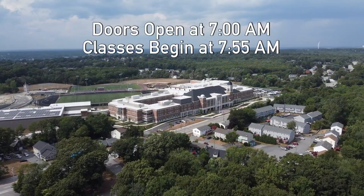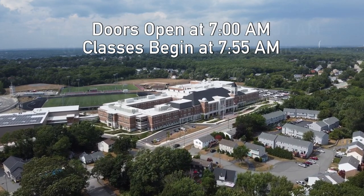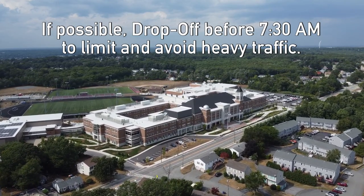I want to encourage all families to be aware that our building is open at 7 a.m. every day. We have breakfast waiting for students. So if you're able to, consider dropping your student off before 7:30 where there will be relatively no traffic at all. If you're trying to arrive exactly on time, classes start at 7:55 a.m. and you will certainly experience some traffic and congestion, and your student will be late to class.